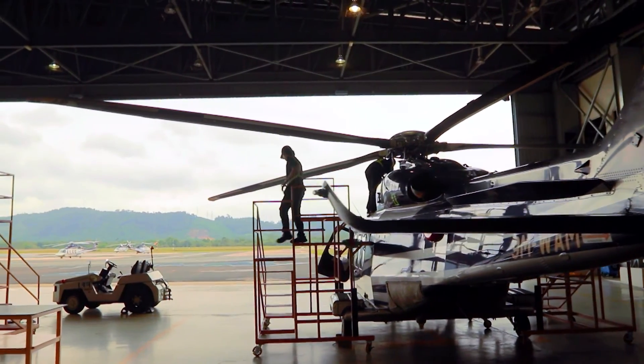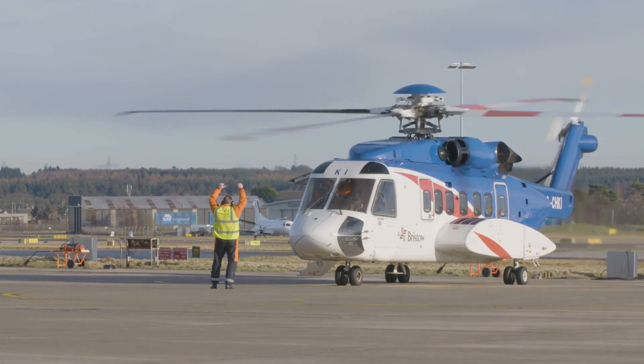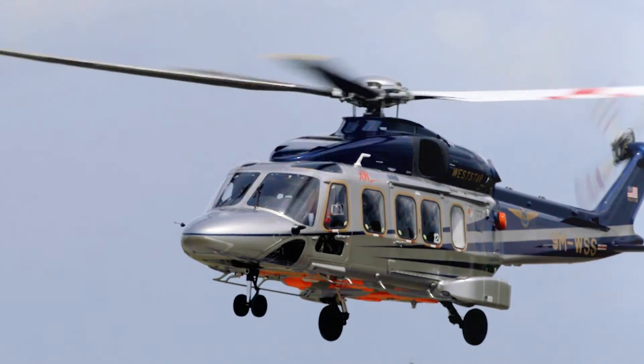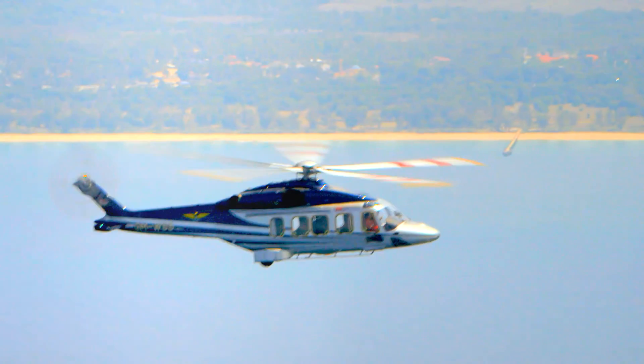Standardisation is definitely important. It allows our crews to work together even if they've never met each other before. Having these standards produced in conjunction with Heli Offshore and all the operators means that we're all working in the same direction.